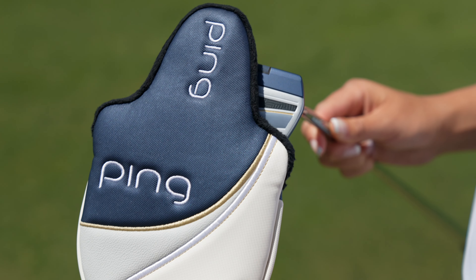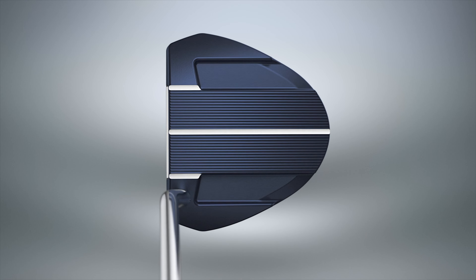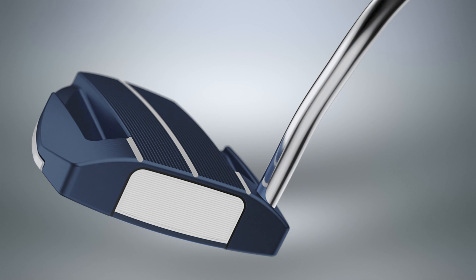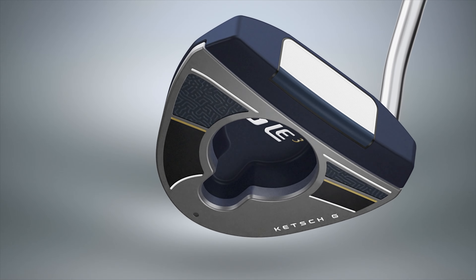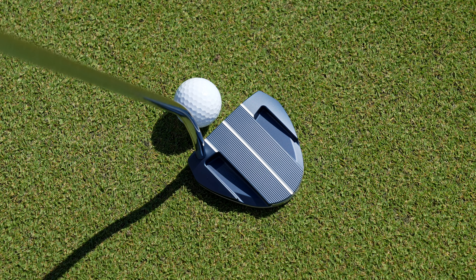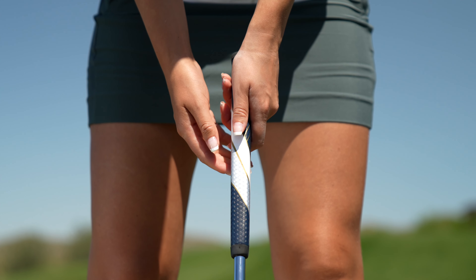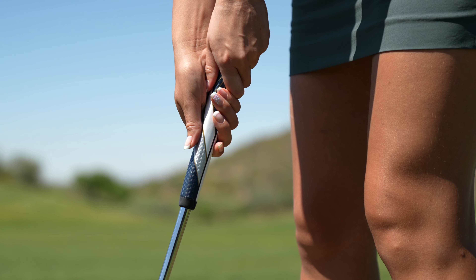The Catch G continues our strategy of offering women a premium multi-material maximum forgiveness design. Like our former Catch models, it combines a fully machined 6061 aluminum body with a stainless steel sole plate to maximize the moment of inertia and position the center of gravity for more accuracy and consistency. With its double-bend shaft, the standard build is for a straight stroke, but it can be adjusted to fit a slight stroke type. Its ball-width insert matches up with alignment cues on the top of the putter and centers on the top line that extends to the back of the putter. We are excited to bring this award-winning design into the GLE3 family as the ultimate in putter manufacturing and technology. All four models are built with our new GLE3-specific pistol-style PP59 grip, distinguished by an updated PU wrap that provides a superior feel and premium look.